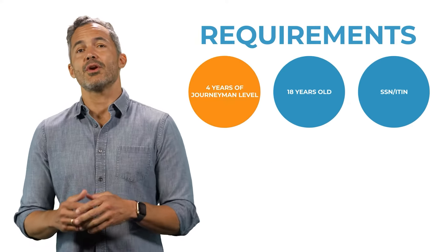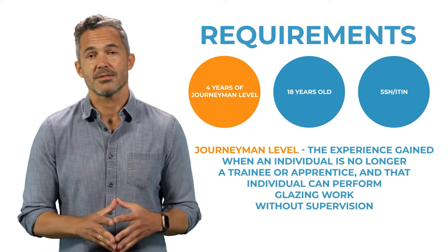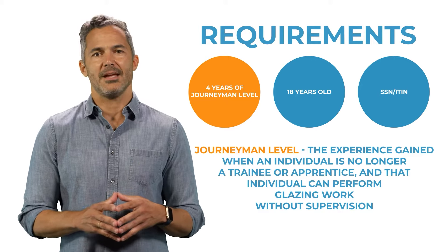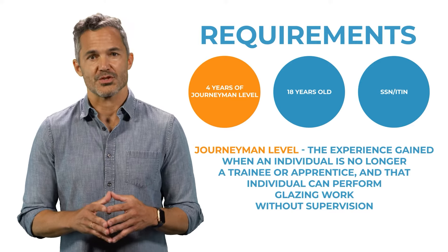You must have at least four years of journeyman level experience in glazing. Journeyman level is defined as the experience gained when an individual is no longer a trainee or apprentice, and that individual can perform glazing work without supervision.